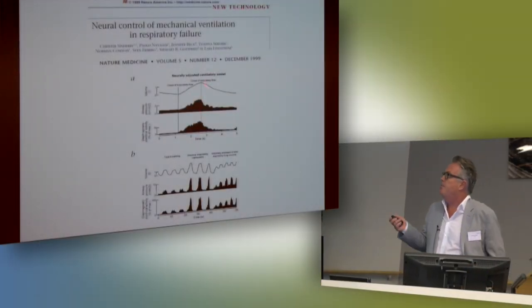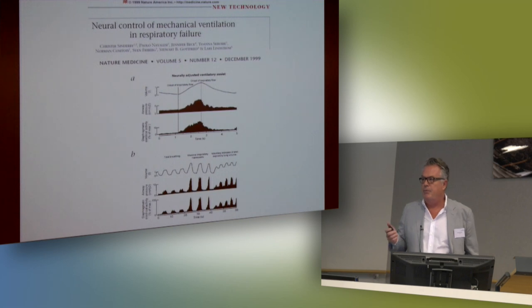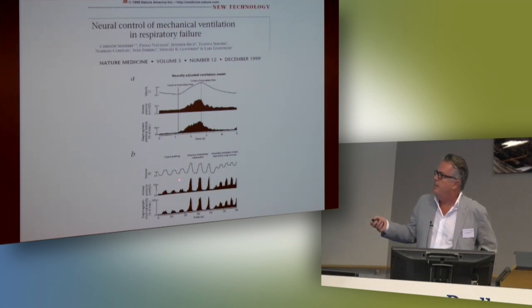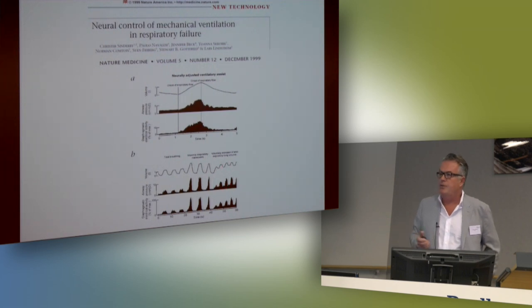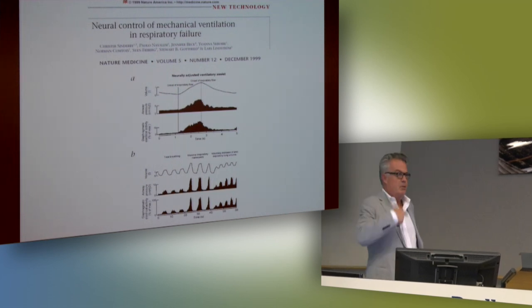When we initially started with NAVA, that was in a Nature paper in 1999. We actually presented not NAVA as it is today — because that is kind of an industrial artifact, since today we work on triggering and cycling off, and machines can't do continuity. What we described was post-continuous NAVA. Deep breaths get more assist, small breaths get less assist. When you get tonic activity, the EDI goes up during exhalation, pressure goes up, and the FRC goes up. So you have an automated PEEP — you're actually PEEPing yourself, or the machine is.